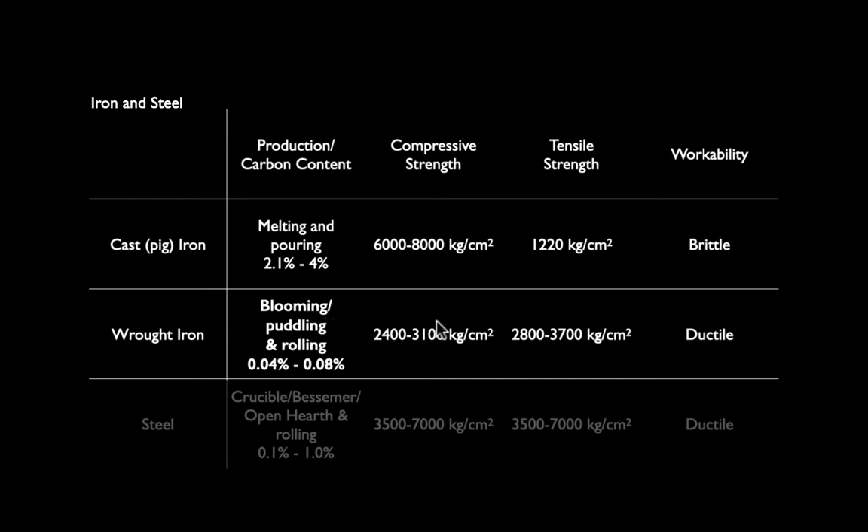Wrought iron was made by a very different process: melting iron ore and paying laborers to literally remove carbon deposits from the molten iron — a very time-consuming, dangerous, and expensive process. Wrought iron was almost a precious metal. But it has very good tensile strength, 2,800 to 3,700 kilograms per square centimeter — two to four times the tensile strength of cast iron — making it good for beams. Typically, a skyscraper frame had cast iron columns and wrought iron beams.